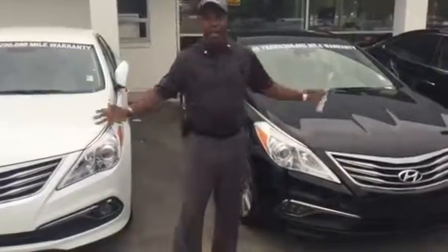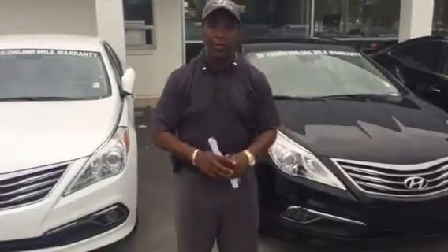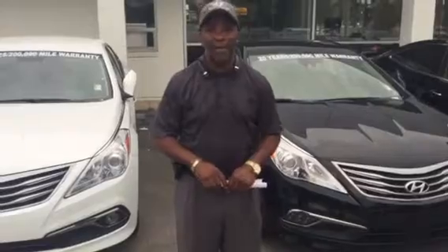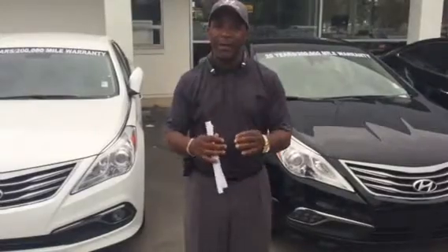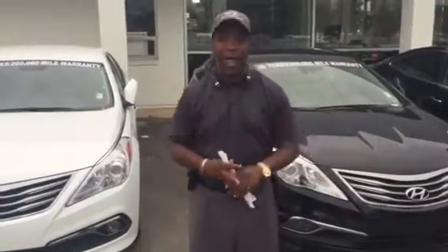Now, I have just a few of the Azeras left, but there are some great incentives and great leases going on at this particular time. You can reach me at 205-380-6250 or on my cell at 205-335-3988. I'm here at Tameron Hyundai in Hoover, one mile off the road from the Galleria on Highway 31. I do hope to hear from you soon. I promise you great service and a great price here at Tameron Hyundai in Hoover.